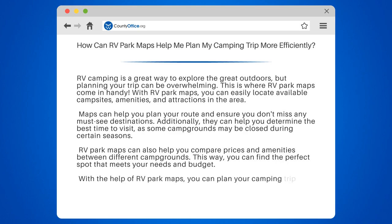With the help of RV Park Maps, you can plan your camping trip more efficiently and make the most of your time in the great outdoors.